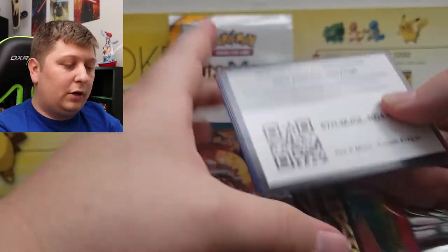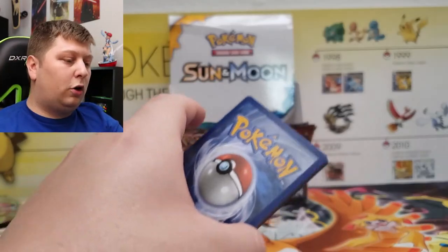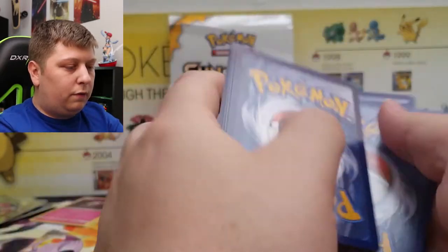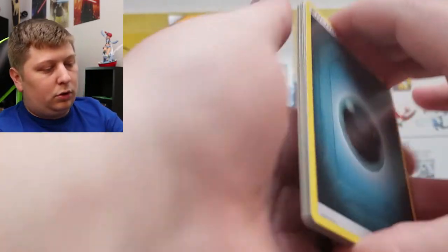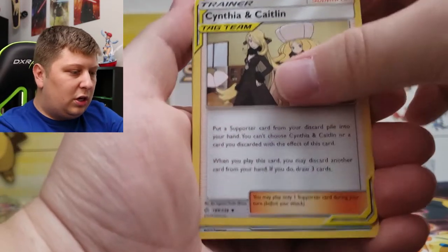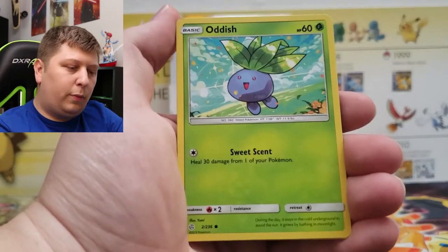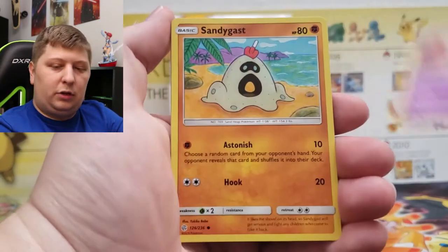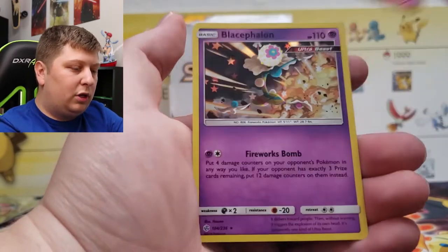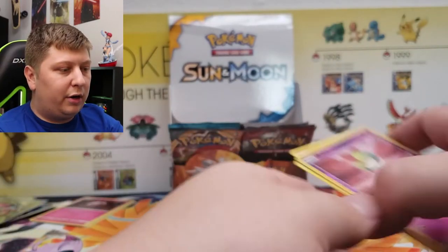Cosmic Eclipse — I don't know if I showed you this one. I'm getting into the fatigue now, opening almost 30 sets. Four to the front. Darkness Energy, Cynthia and Caitlyn, Beastite. I haven't opened a whole lot of this set either, but apparently it's super popular — one of the biggest sets in Pokémon history. And we got ourselves an Ultra Beast Holo Rare.